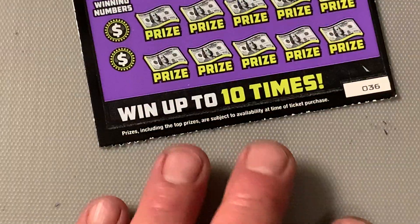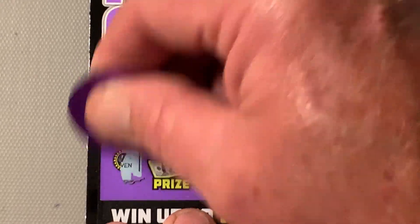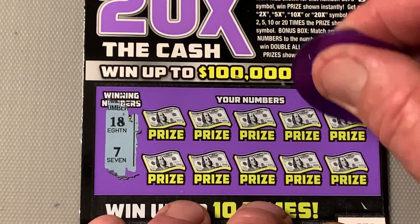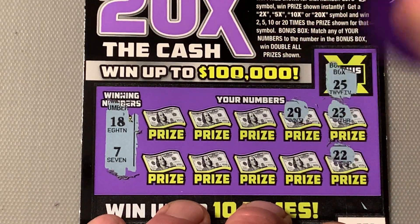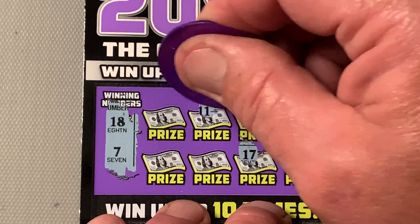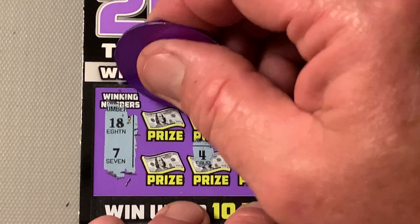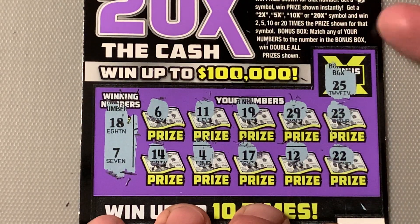Ticket 36 — next to the last one. 25 is the win-all. We're looking for 18 and a 7. Numbers: 23, Double Deuce, 29 — would have been so fine — 12, 19, Steely Dan, 17, skinny legs, 4, 6, 14. Ticket 36 is a dud.